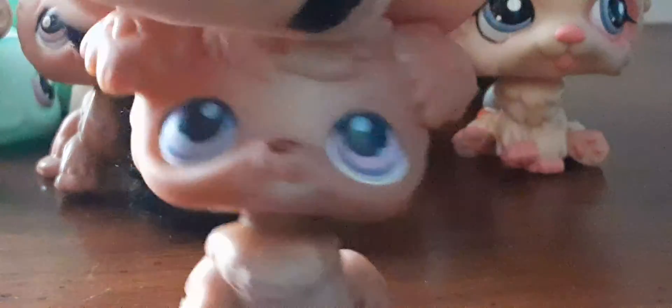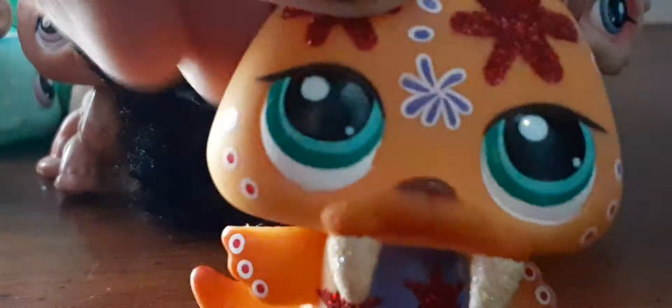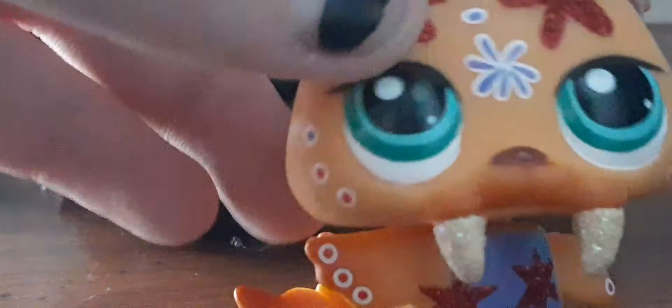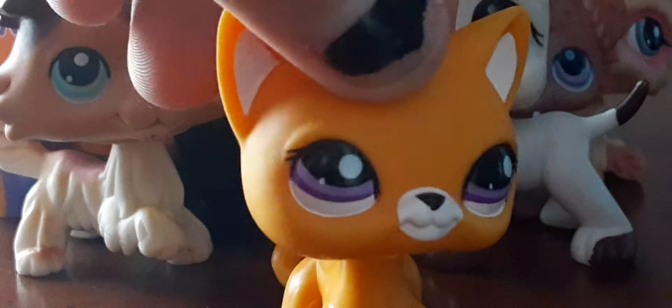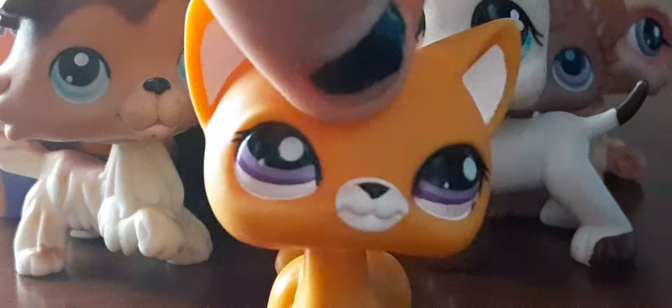Then I got this super cute dog — I don't even know what this one's called, but it has a red magnet. And the last one — yes, it's a sparkly walrus! I'm in love with this. It has a hole where a symbol should be, but oh my gosh, it looks so pretty, I love it.